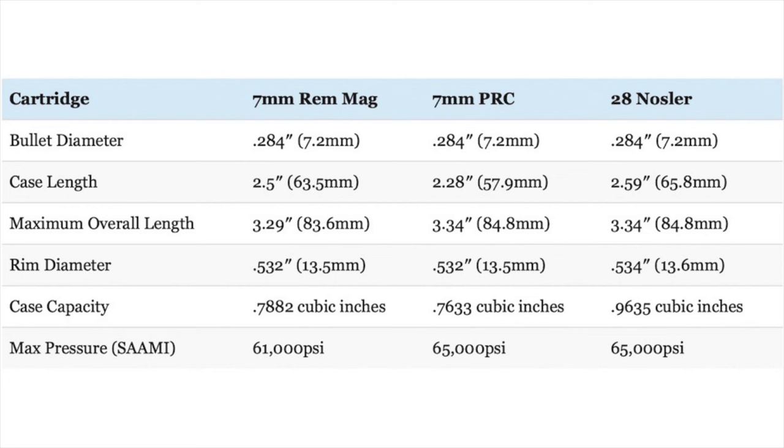Though the .28 Nosler and 7 PRC have a slightly longer overall length than the 7 Rim Mag, all three cartridges are designed for use in a standard or long-action rifle. The .28 Nosler and 7 Rim Mag do have a slightly longer case length than the 7 PRC. That relates back to head height — the 7mm PRC has the most head height of these three cartridges, which comes at the expense of a little powder capacity. In fact, the 7 PRC actually has the least powder capacity of the group, about 3–4% less than the 7 Rim Mag. The giant .28 Nosler case can hold quite a bit more powder — about 22% more than the 7 Rim Mag and about 26% more than the 7 PRC.